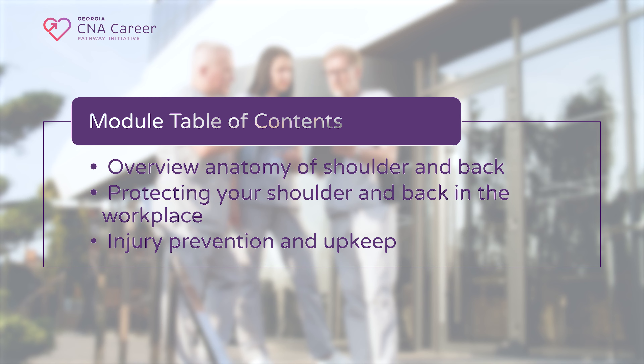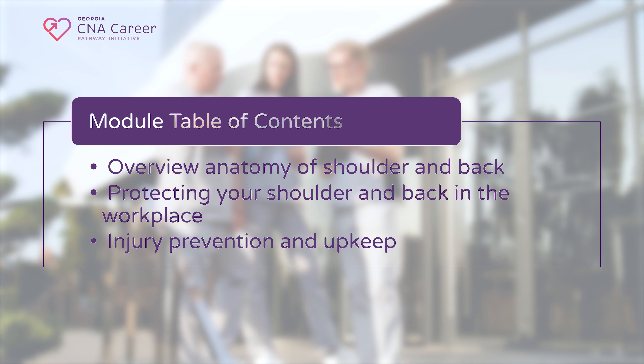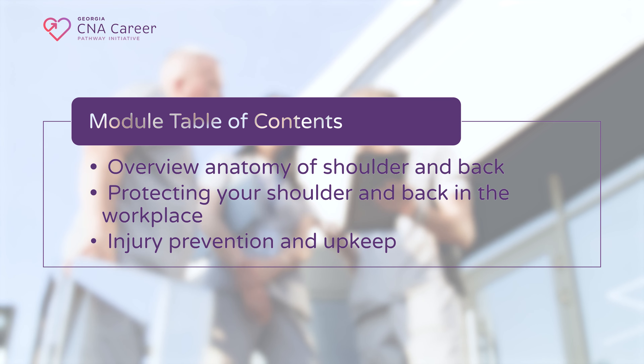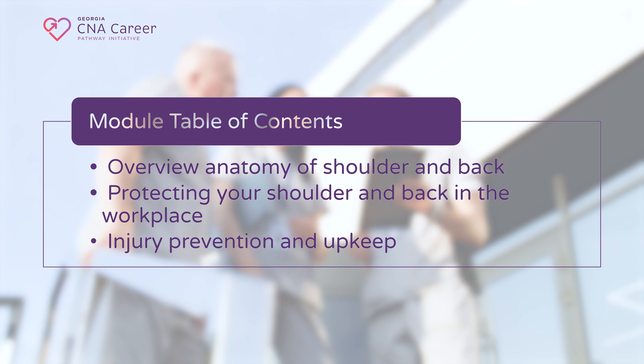In this module, you will receive an overview of the anatomy of common muscles used in the shoulder and back. You will learn ways to protect those body parts while working with patients, and you will be informed on the prevention and upkeep of the overall physical health of your shoulder and back.